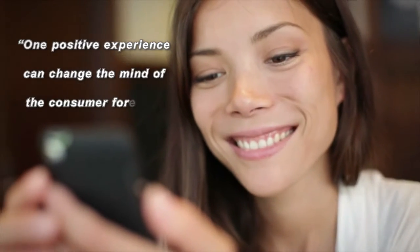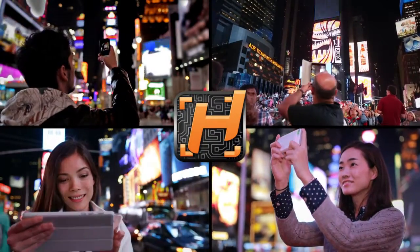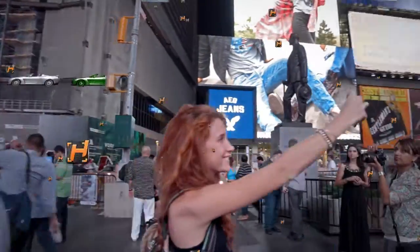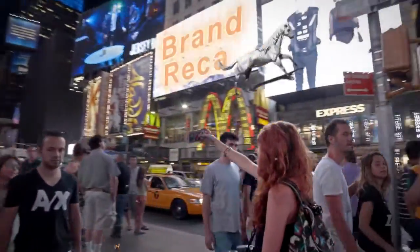One positive experience can change the mind of the consumer forever. Born out of consumers' addiction to smartphones and tablets, AR, or augmented reality, is the fastest-growing technology to truly delight and engage consumers to drive brand awareness, brand recall, and sales.